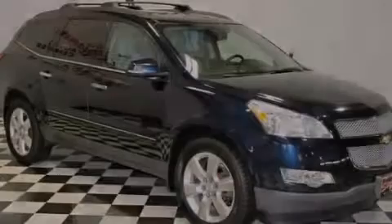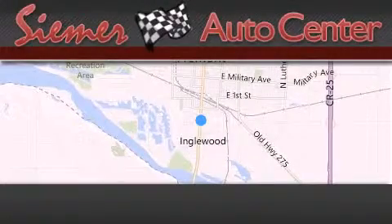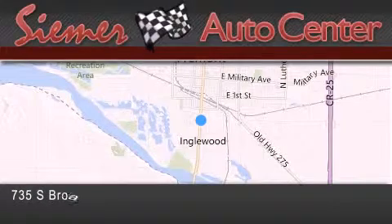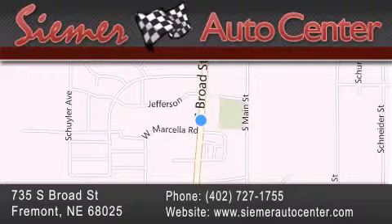Please call today to reserve this vehicle for a test drive. Cimar Auto Center is located at 735 South Broad Street in Fremont. Our goal is to exceed all of your expectations to ensure that you'll return for future visits.